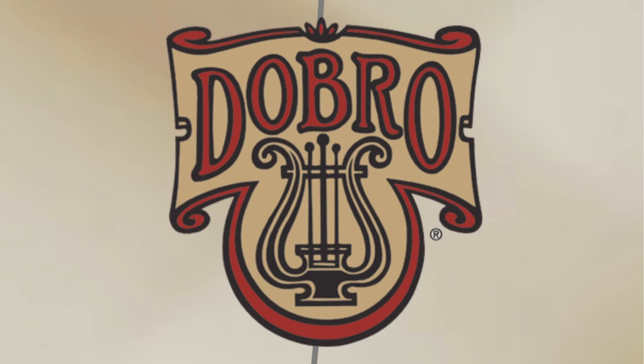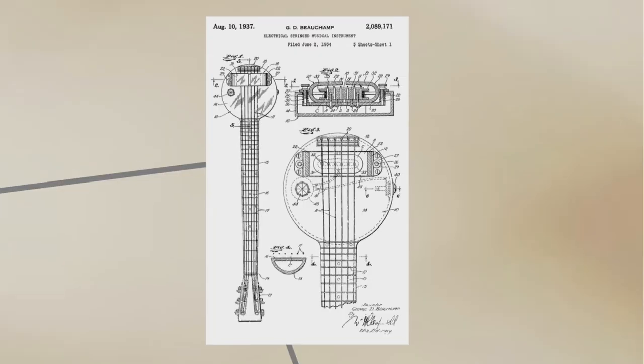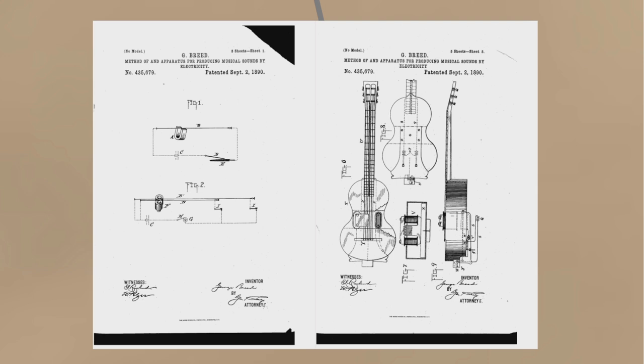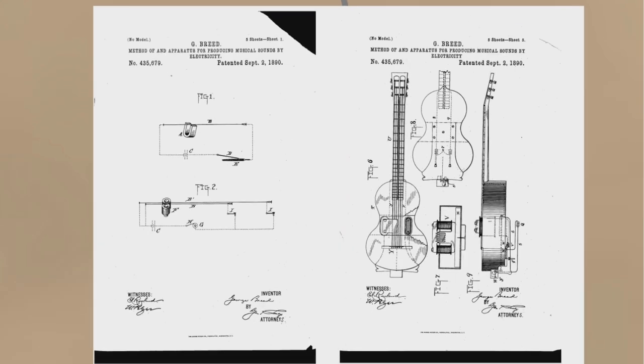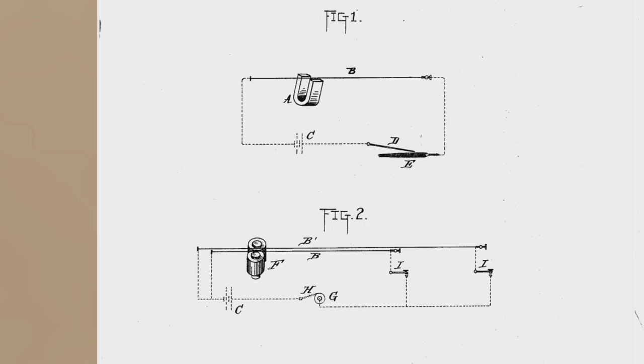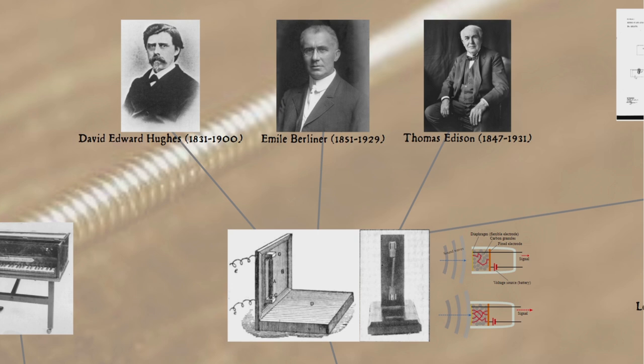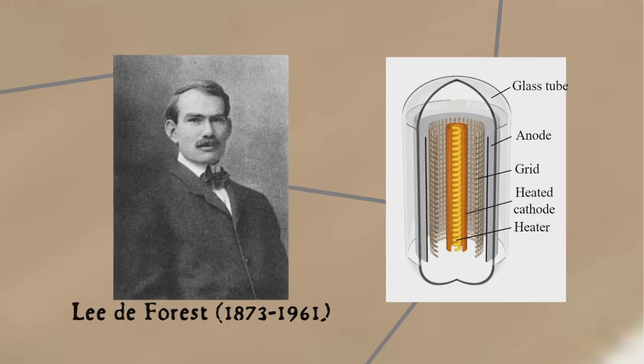Beecham was apparently unsatisfied with the volume of the resonator guitar and started playing around with using electricity to amplify the guitar. The first attempt to create an electrically-assisted guitar wasn't for amplification but for sounding the notes: in 1890 George Breed patented a design for an electronic device that would send a pulsed DC current down the strings, passing through the field of an electromagnet to cause them to vibrate — so you don't have to strum or pluck them. This meant you could play one-handed with continuously sounding notes, sort of like a bowed instrument. This idea never caught on, but other tinkerers were working on electronic transmission of sound, including Thomas Edison, Emil Berliner, David Edward Hughes — who all worked on the carbon microphone — and Lee de Forest, who invented the triode vacuum tube which can amplify an electric signal.